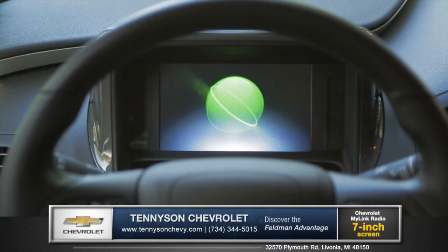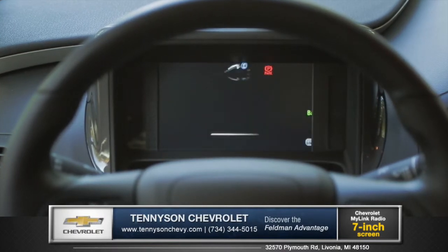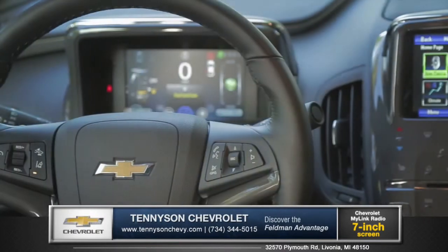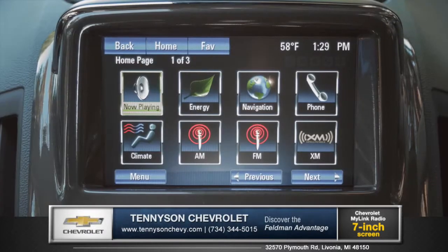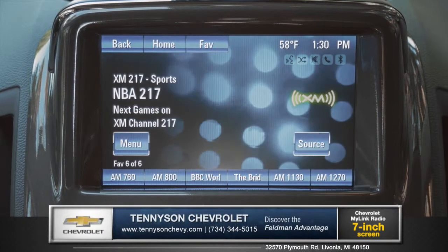The driver information center behind the steering wheel shows your power supply and driving efficiency, while the center panel touch screen with available Chevrolet MyLink is your direct source for apps like SiriusXM satellite radio.